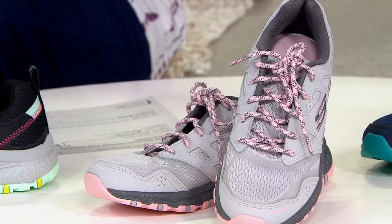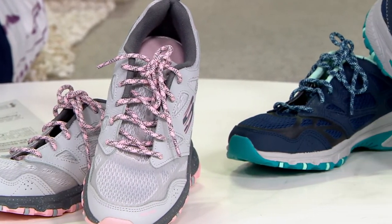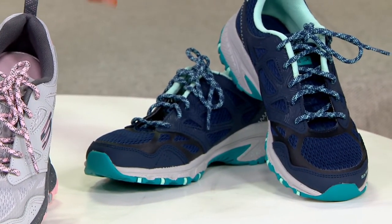I've been holding the black multi all night with their fun shades of green within it. I've got gray and pink if you're looking for something lighter, and there's only about two dozen to go around. And then this right here is our navy and turquoise option.